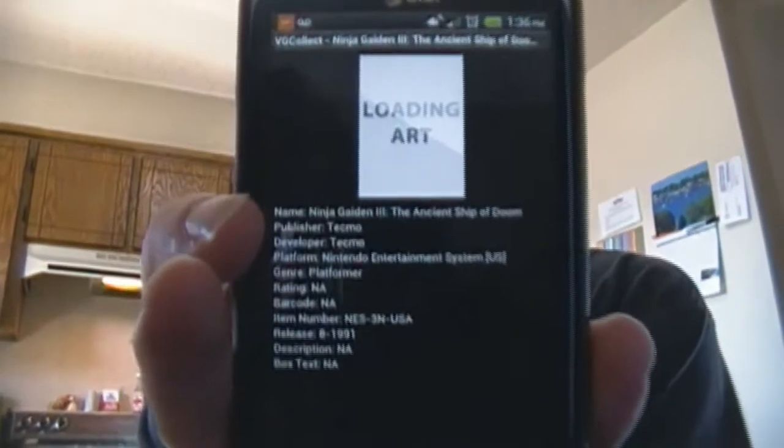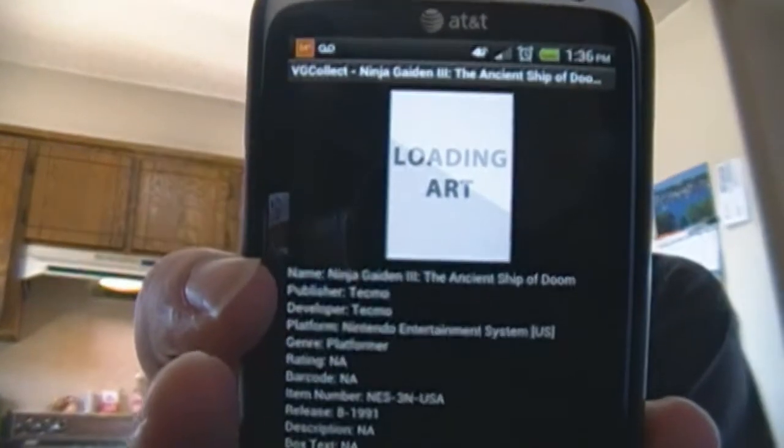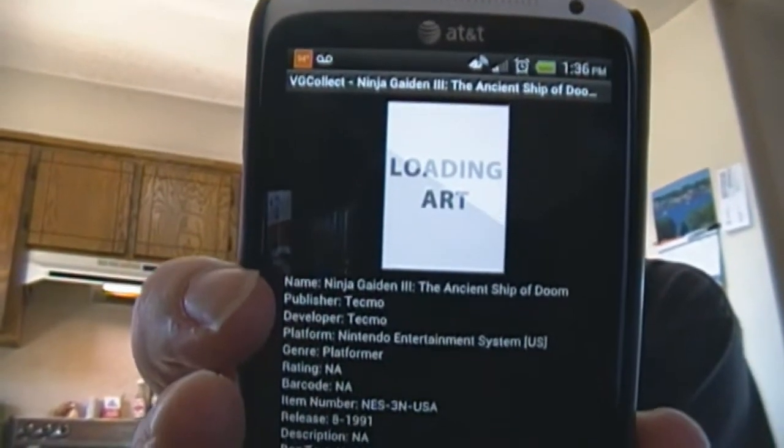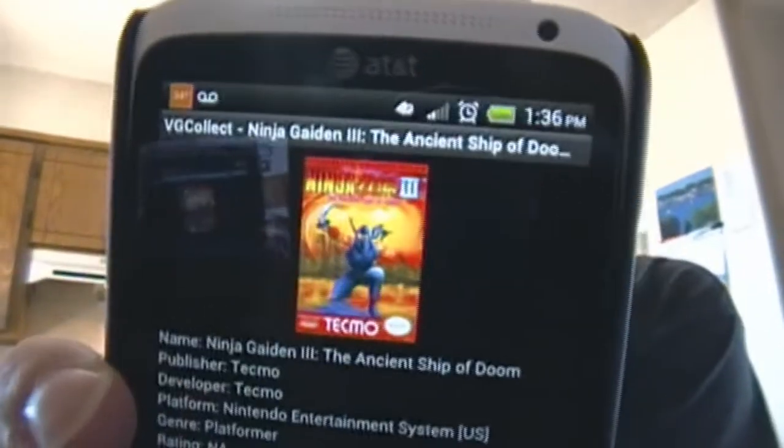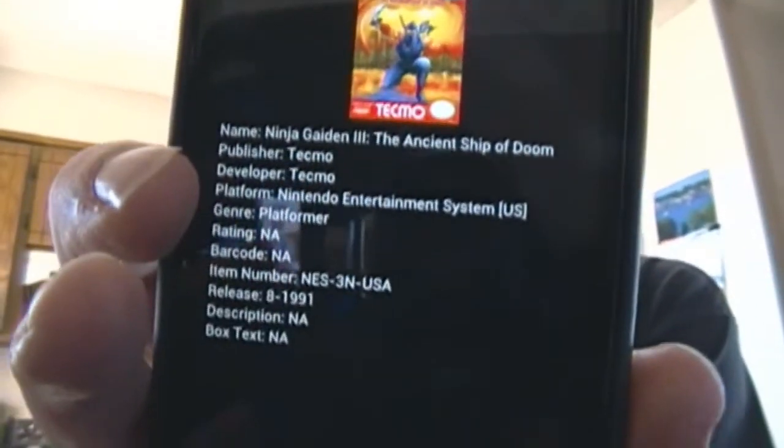It'll give you the details on said game. It's actually still loading the art there, but it gives you some details — when it came out and so on. The problem is it doesn't give you a price on the games; it doesn't give you kind of an average price. Still a great app. Check it out, and it's free.